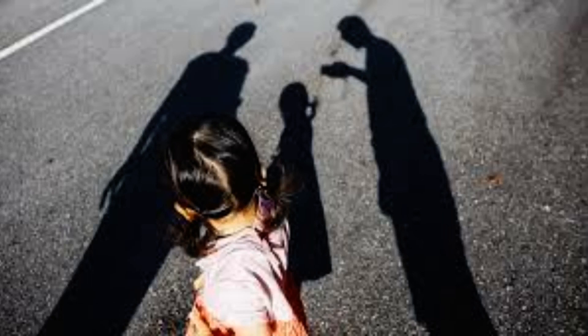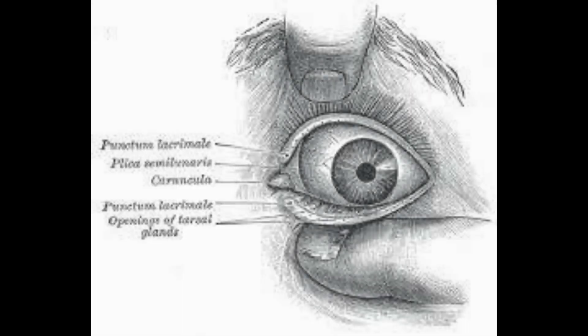A corneal implant created from pig's skin has successfully restored the sight in 20 blind or visually impaired people as part of a promising trial. The implant is made from collagen protein from the animal and resembles the human cornea, the transparent part of the eye that covers the iris and pupil.